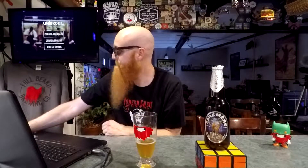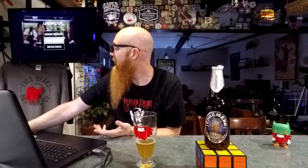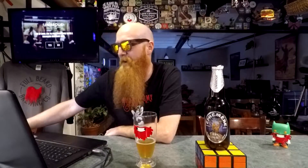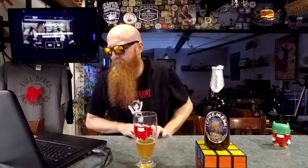Check out unibroue.com. On Untappd it has 36,269 ratings at 3.54 out of 5. Beer Advocate has a 3.6 out of 5 with 2,098 ratings, and RateBeer says 3.34 out of 5 with 1,525 ratings.